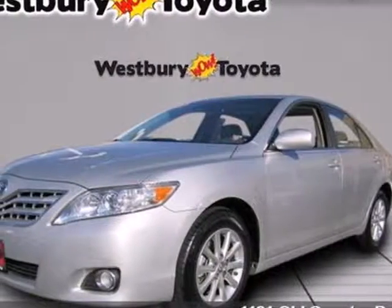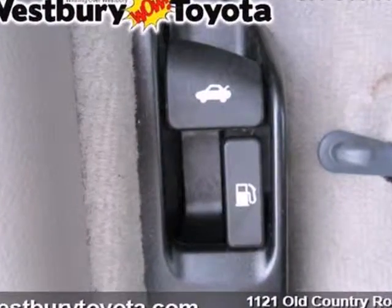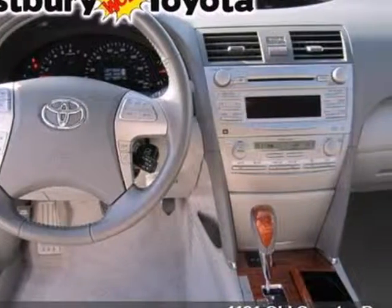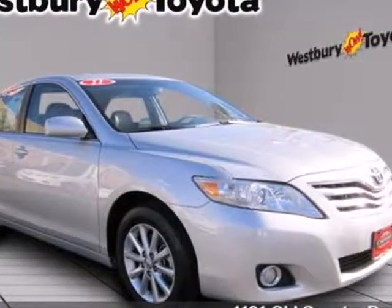It's a 2011 Toyota Camry. This incredible sedan offers unprecedented value with standard features including one-touch power windows, remote power door locks, air conditioning, speed proportional power steering, and a premium sound system with MP3 input, a radio data system, and speed-sensitive volume control.